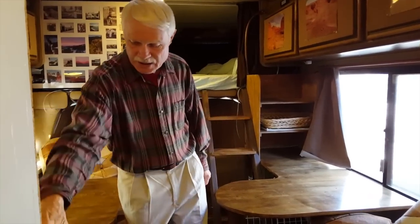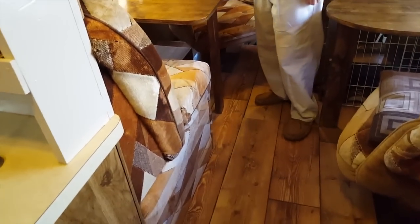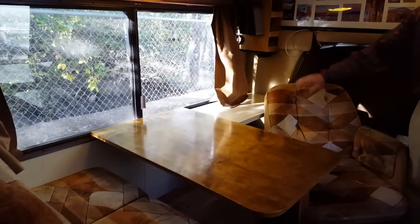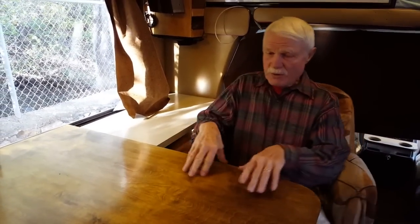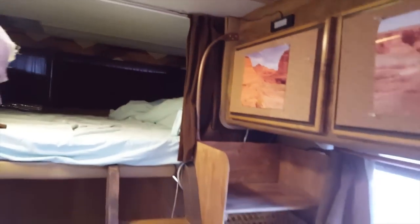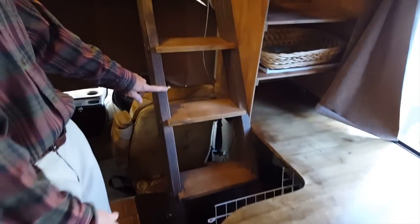I took the sofa apart and created a small loveseat that faces a small table. I took one of the overstuffed chairs on a swivel and created what is basically my office space where I can work on my computer or turn and have a meal. My wife's computer station was here and we had a printer in here. It's a big twin bed up there. Instead of the dinky little ladder, I dumped that and made some solid steps. And we created a nice bed underneath the steps for my Rottweiler.